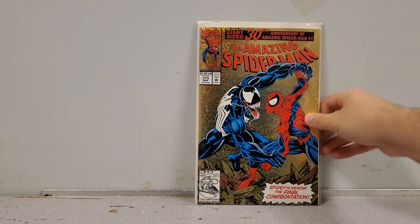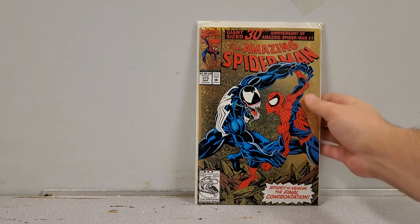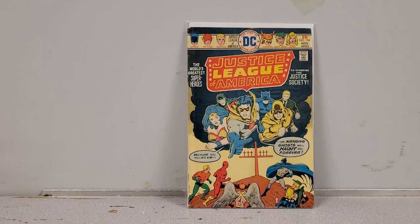Here we go — another perfect copy of Amazing Spider-Man number 375. Very, very cheap, and it's in perfect shape. There might be a little crumb but that'll come out. Look how beautiful that is — it could be yours. Next up, Justice League of America number 124. I picked up a bunch of JLA books because they either have a Justice Society of America appearance or something to do with them.